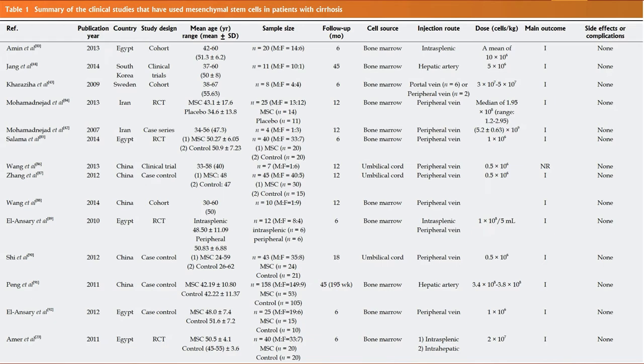This is a list of clinical studies that have used mesenchymal stem cells in patients with cirrhosis. You can see on the right that there were no significant side effects or complications. These used either bone marrow or umbilical cord stem cells, and they were given mostly through an IV in a peripheral vein, with some going right into the hepatic artery or into the spleen. These studies were done all over the place — China, Egypt, Iran, Korea, Sweden, and so on.